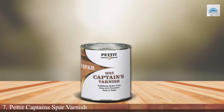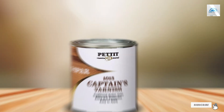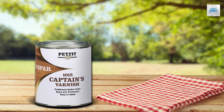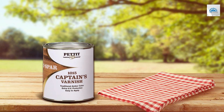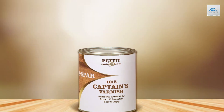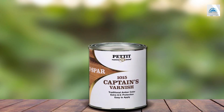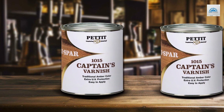Finally, Number 7: Pettit Captain's Spa Varnish. This varnish is a testament to tradition meeting innovation, providing a classic high-gloss finish that boat captains and woodworking enthusiasts have cherished for decades. Its rich, golden hue adds warmth and depth to any wood surface, while its superior clarity brings out the wood's natural grain and character. The Pettit Captain's Spa Varnish is not just about aesthetics — it's built to last. With a blend of phenolic and alkyd resins, it offers exceptional resistance to water, chemicals, and abrasion, making it an ideal choice for both marine and outdoor applications. Its flexibility ensures that it can withstand wood expansion and contraction without cracking or peeling, providing long-lasting protection and beauty.